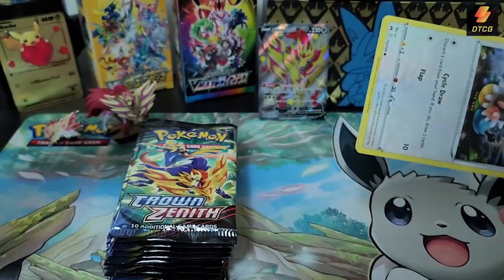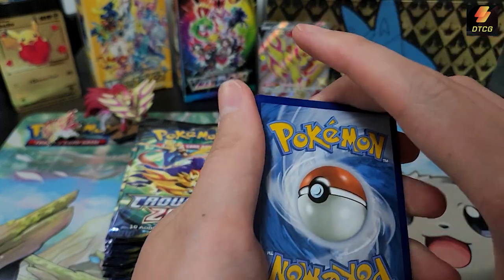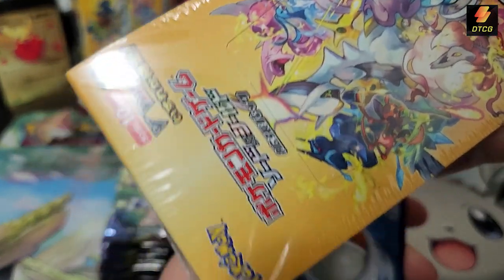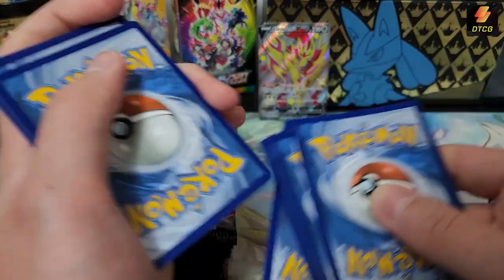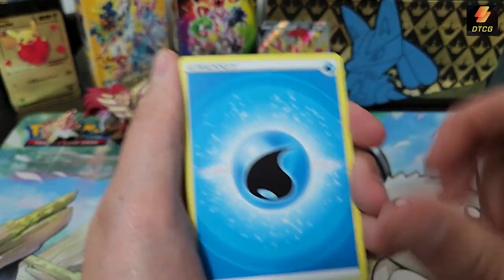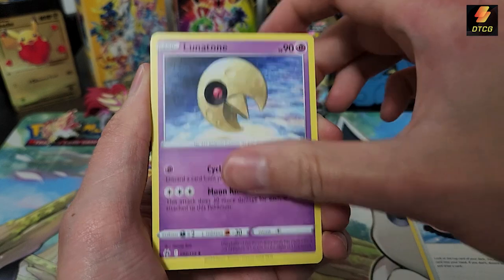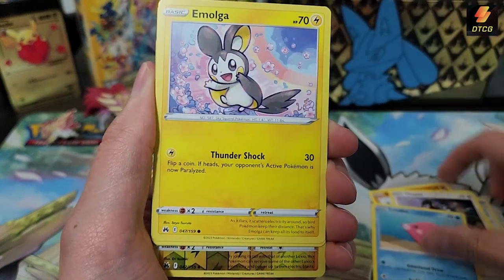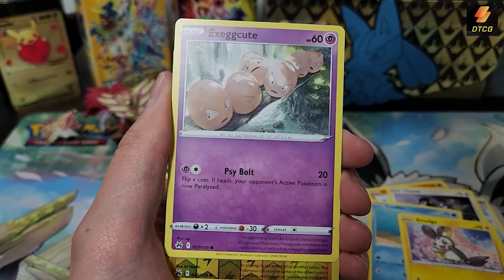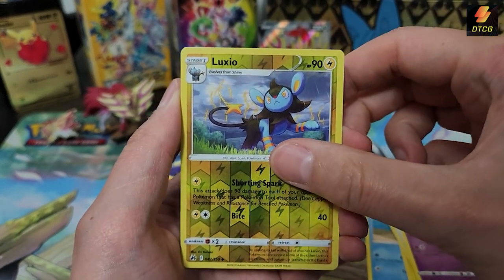What I want to do for the next couple videos: I have a Crown Zenith ETB to open and I want to compare that to the V-Star Universe box. Pack one — we got Trekking Shoes, Lunatone, Solrock, Sun and Moon back-to-back, Luvdisc, Emolga, Energy Retrieval. Interesting with the yellow borders and just one reverse compared to Scarlet and Violet's multi-reverse. Galarian Perserker as the rare.